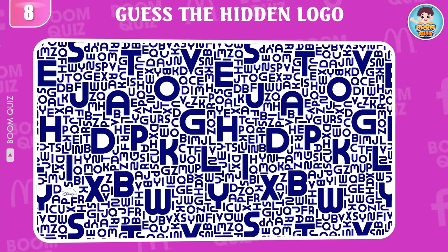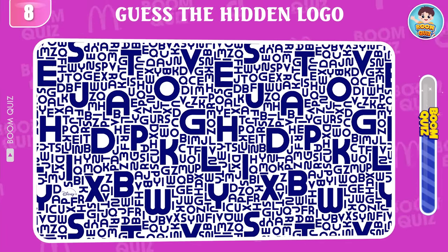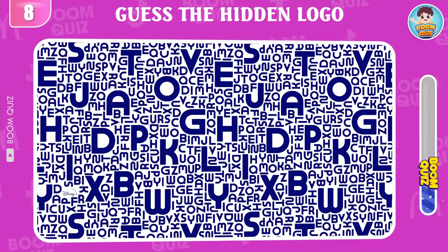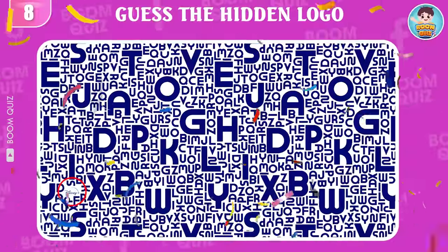Round 8 — test your eyesight. Can you find the Disney logo in 5 seconds? This here.